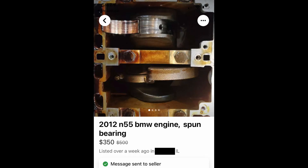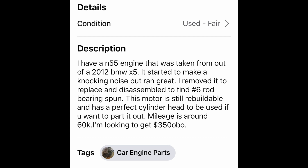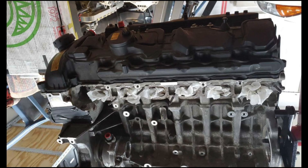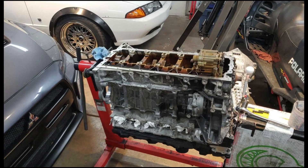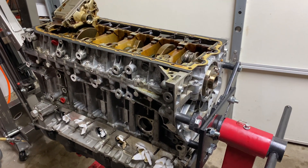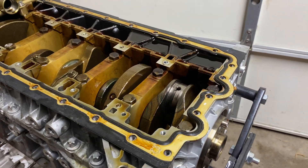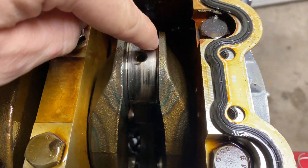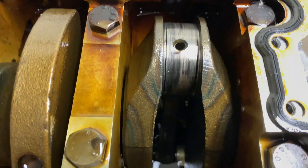One day I was on Facebook looking for random car stuff as I normally do and decided to search for a BMW N55. To my surprise, there was one for sale and it was only 5 miles away from me. What was even more surprising was the asking price — they only wanted 350 bucks. I figured for $350 it can't hurt to at least go take a look. After taking a closer look, I realized it was in a rebuildable condition with a clear case of a spun bearing, so I pulled the trigger and brought another broken knocking BMW N55 engine home.